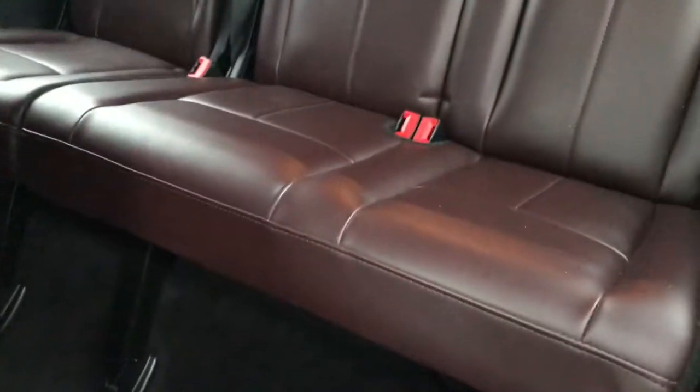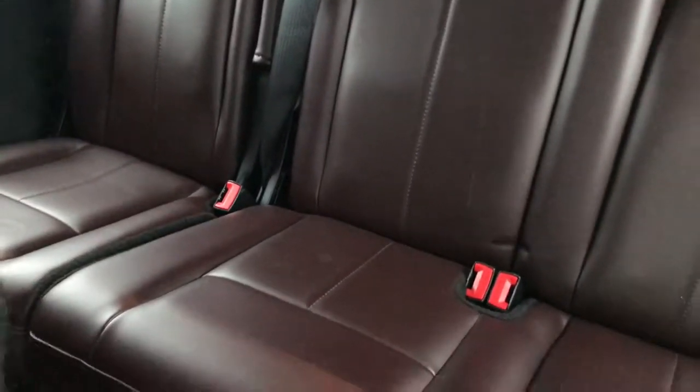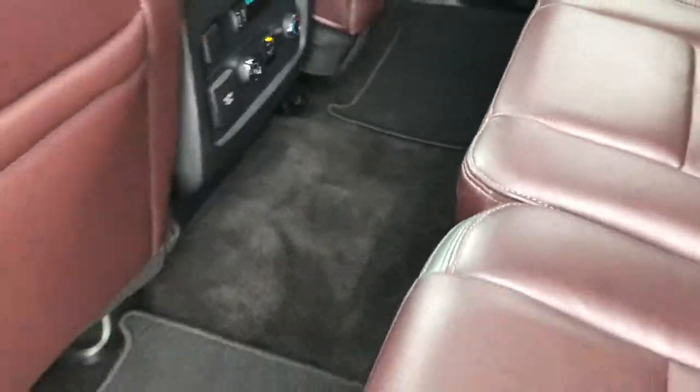These seats fold down to get to the third row. Third row seats are very clean — no rips or tears back here. These are in pretty nice condition and they do fold down flat. The carpeting and floor mats back here are in very nice condition as well.